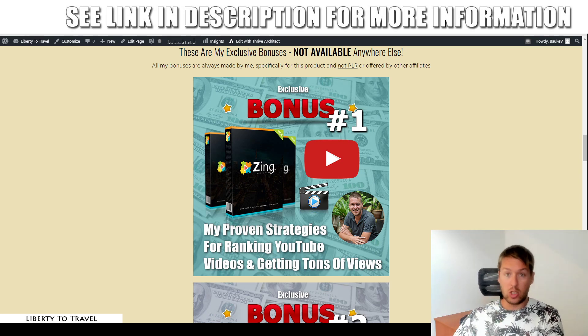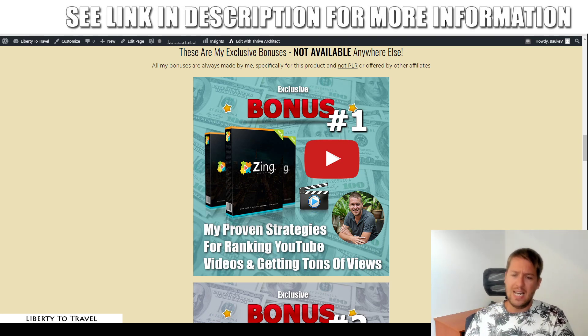Zing is going to help you with that, and also my bonuses are going to help you with that, because I'm going to throw in some of my own YouTube strategies in my bonuses, since I do a lot of YouTube. I actually make most of my money on YouTube, and my bonuses are going to really help you get to the bottom of how I do that. The first bonus is going to show you how to rank videos on YouTube to get tons and tons of views — these are my proven strategies for ranking YouTube videos. You'll also learn how to rank them on Google, which is a little bit different from ranking on YouTube. That's bonus number one.